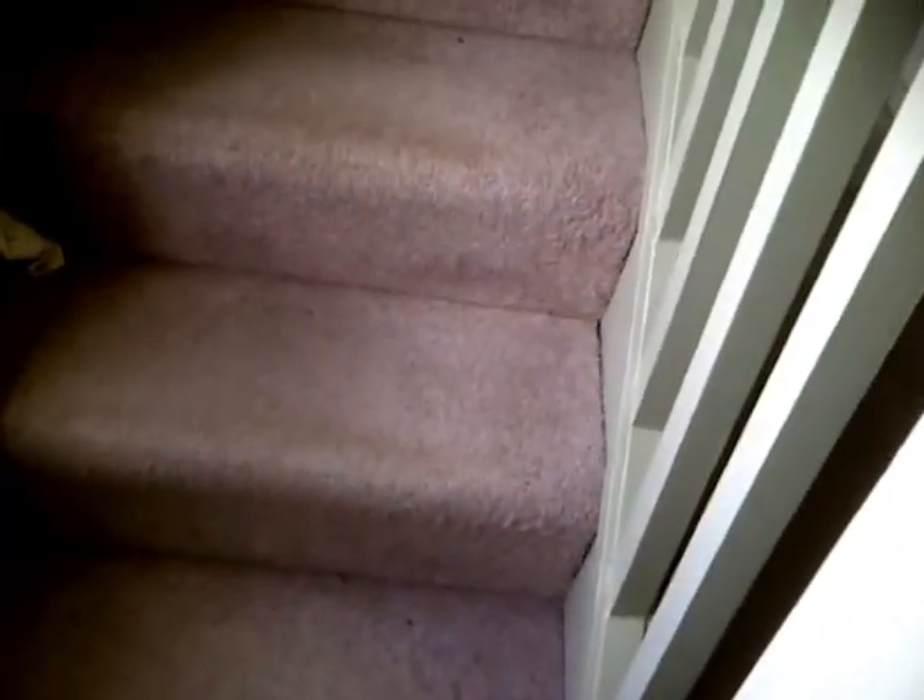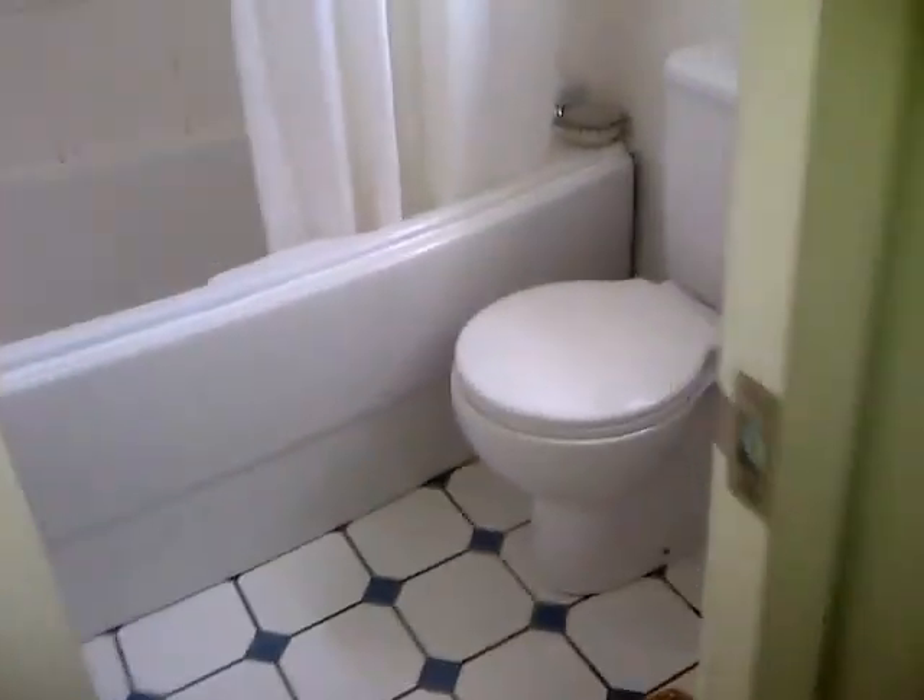Now let's go up into the old side — we call this the old side. And then I will show you the new side in a minute. Up here are mealworms for my lizard, a bookcase — nearly fell down — and another bathroom, and an airing cupboard.